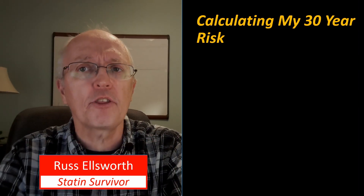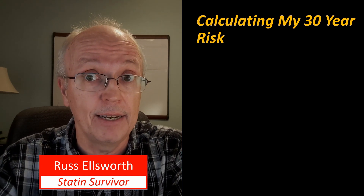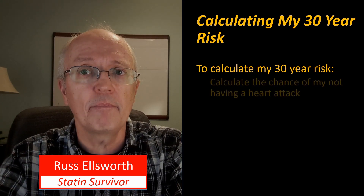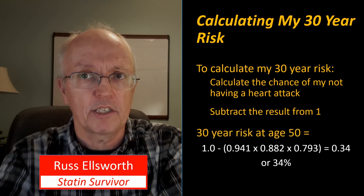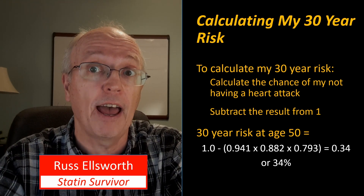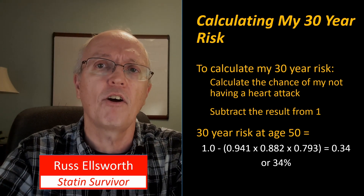I want to calculate my 30-year risk, because when you're told you're going on a statin, they're saying you're on it for life. I was age 50 when first put on statins — and I didn't do any of this analysis at the time, and my doctor probably didn't either. To calculate the 30-year risk, I multiply the chances of not having a heart attack across each decade and subtract from one. My 30-year risk standing at age 50 works out to about 0.34 — roughly a one-in-three chance of having a heart attack over the next 30 years.